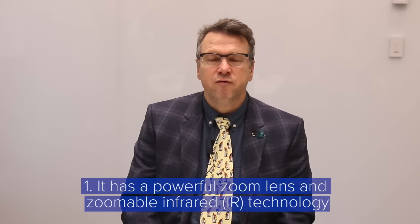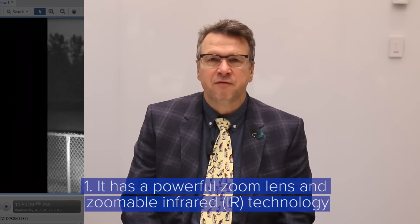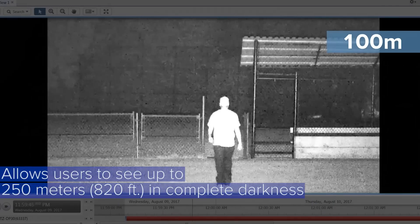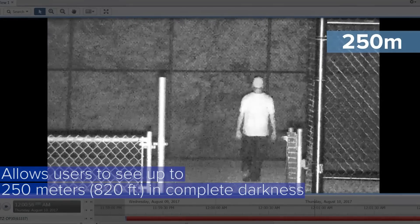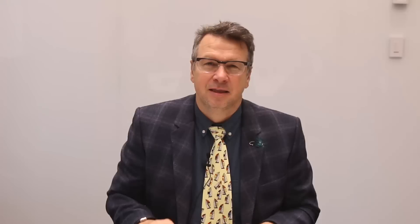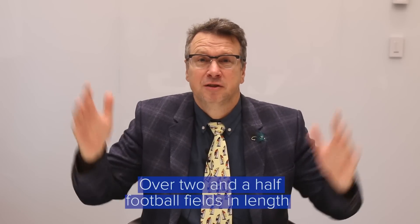First of all, it has a powerful zoom lens and zoomable infrared technology. This allows users to see up to 250 meters or 820 feet in complete darkness — that's over two and a half football fields in length.